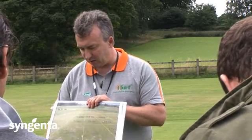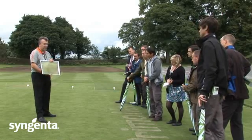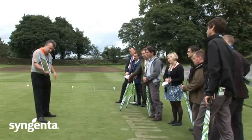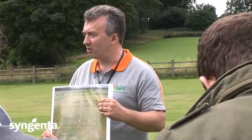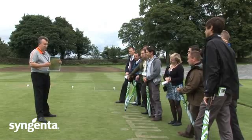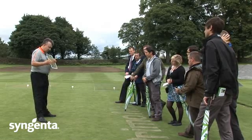What happened is that they ran a Primo program from April all the way through to September, and you can see various different rates there on the control plots. Then during December, in that part of the world up in Scandinavia, they get a lot of snow and the snow came and was there for about three months — it just sat there and didn't move, which is pretty common for that part of the world. After the snow had melted, this is what they found.